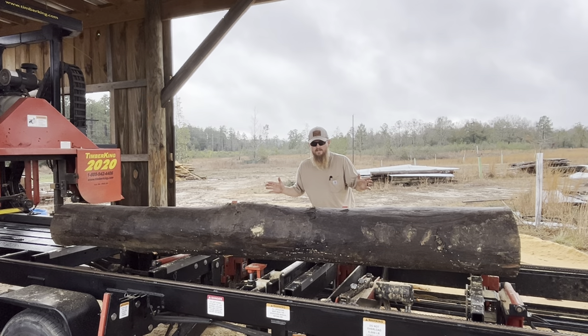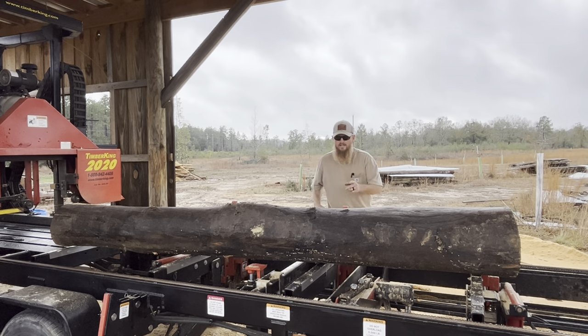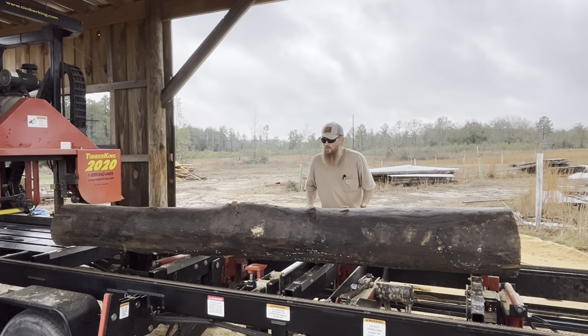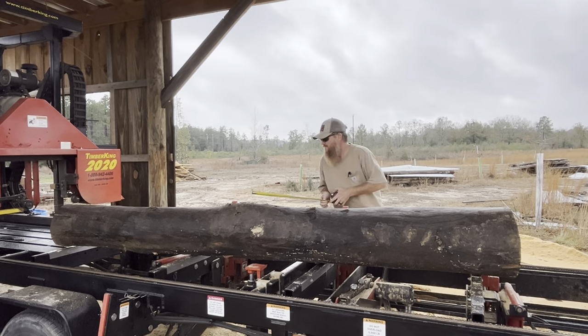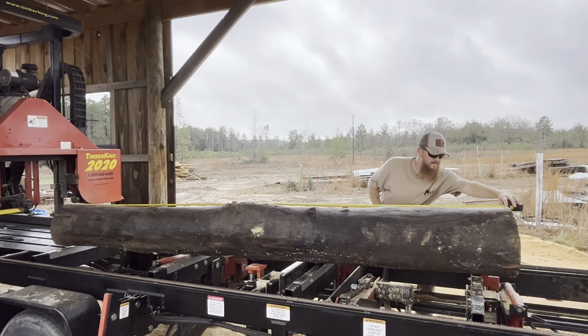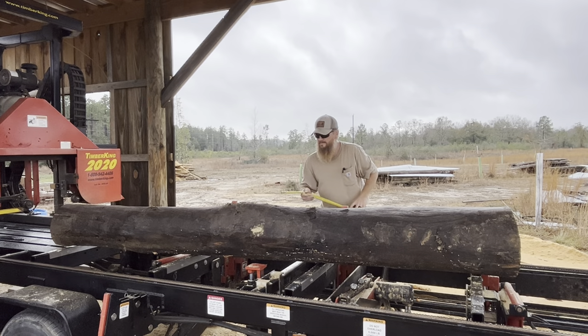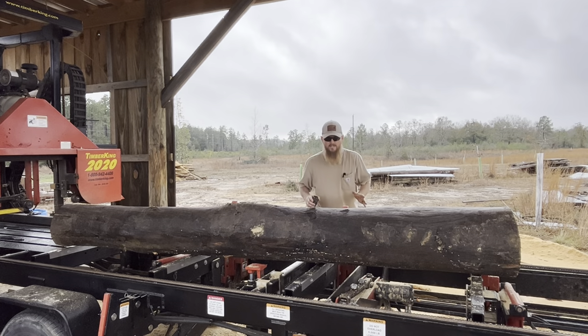Today on this episode of Riverside Wooden Farm we have a mystery. We have this log here — someone dropped it off with a large load of trees. I have no clue what it is. Ten feet long, gray in color, has a little bit of dirt on it, no bark, species unidentified. Not a very big specimen. All I can tell you, it's a tree.